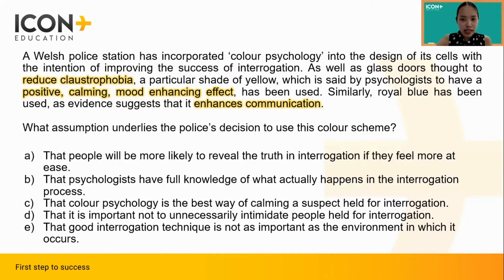None of this is actually explicitly linked to interrogation, which means that the police must have assumed that there is a relationship between the subject's level of comfort — which is what we are given — and the results of interrogation, which is what they are trying to get at. They must have assumed that when people feel at ease, they will be more likely to speak the truth during interrogation. That is how we know that option A is the correct answer.